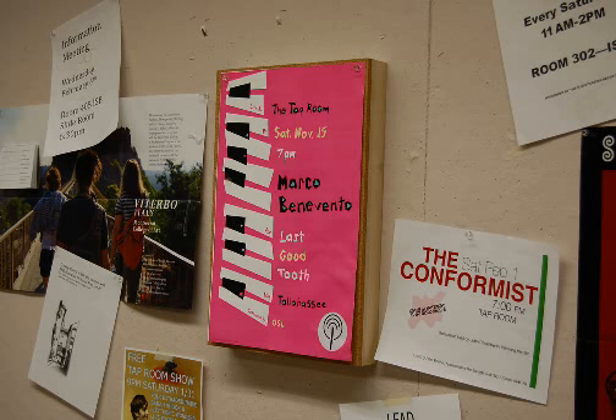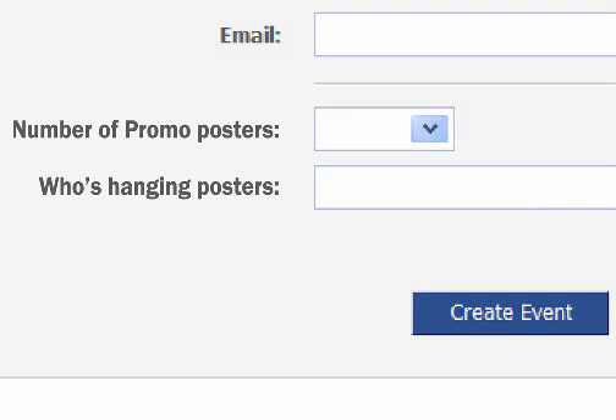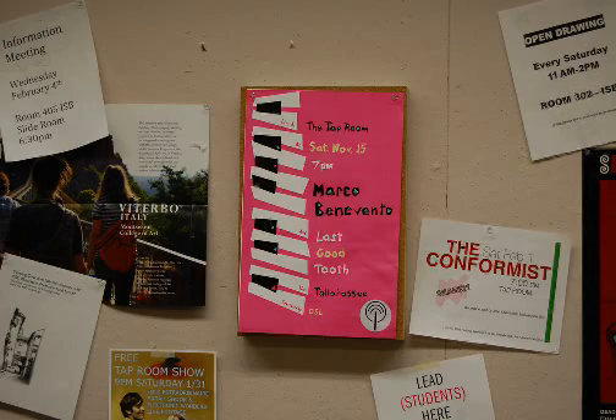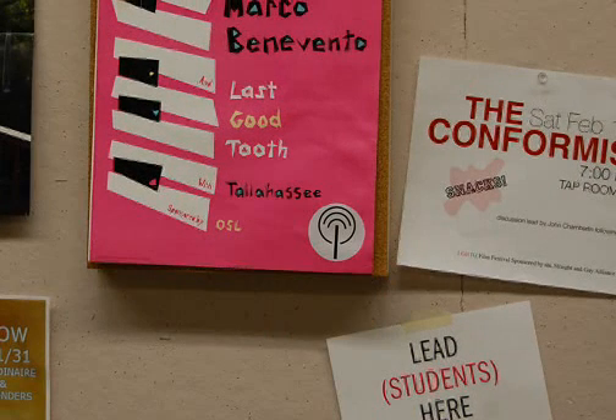The promo board can be used by any student to promote their own events. While setting up an event on Facebook, they check a box indicating that they are using the system and that they will be hanging posters. They can then go to any available promo board and hang their poster, then hold their phone in front of the logo for 10 seconds. The board will then beep to indicate that it has been designated to the event.